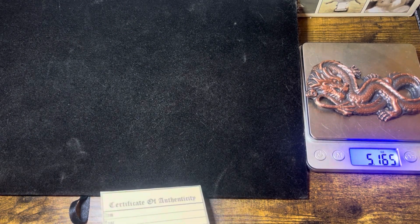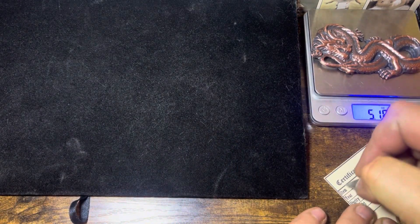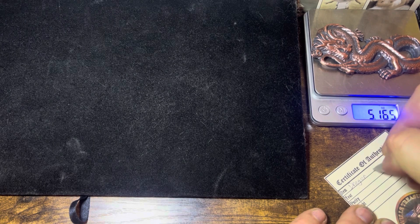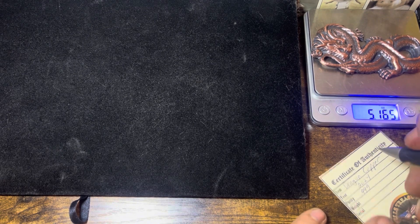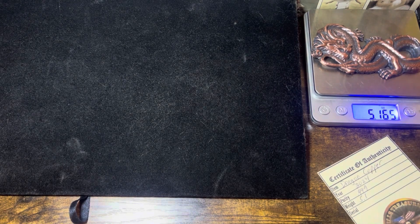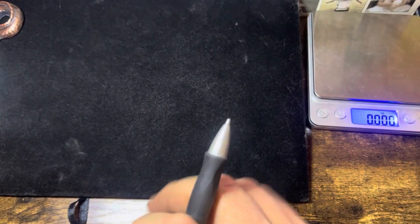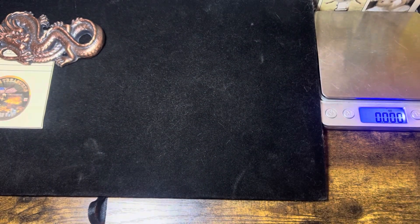We're going to fill out this COA. We're going to call it the Dragon Copper Bar, 2024. All my copper is 999 fine. Weight is 5.1 ounces. For the serial number, I know I've done this piece before, so I'll have to look back to see how many I've done to get the right number. Moving on to the next piece.